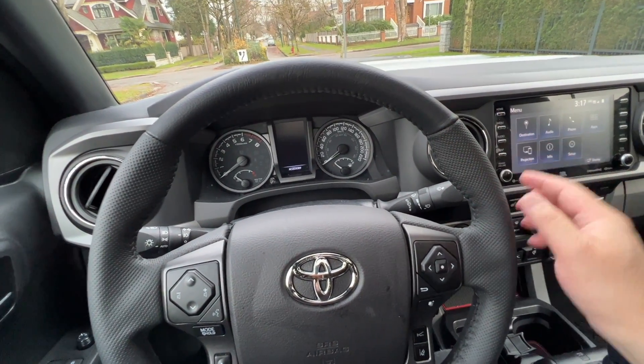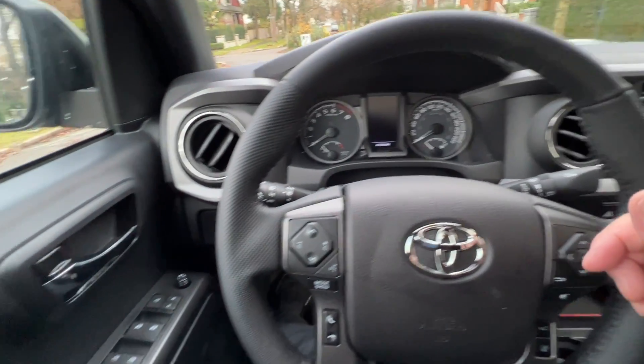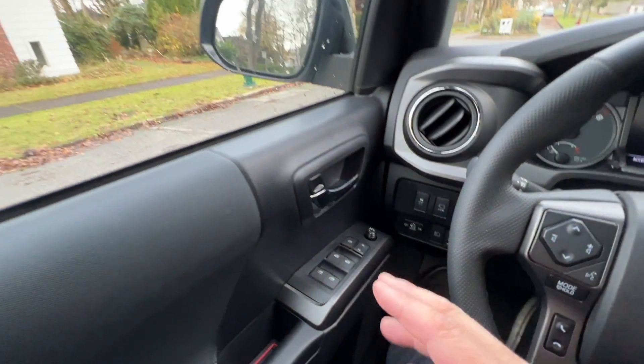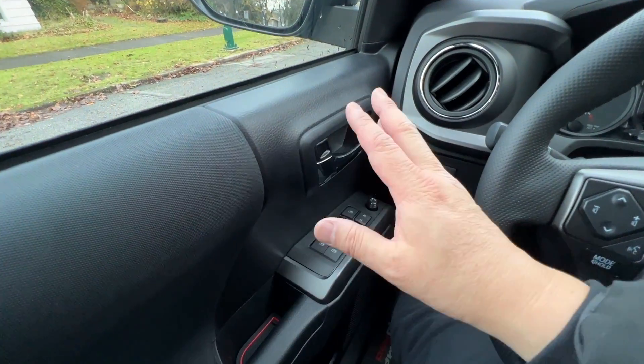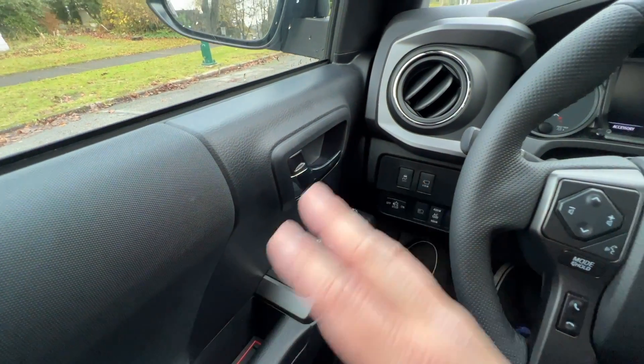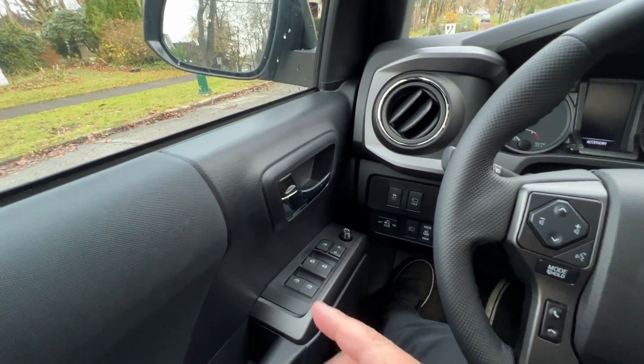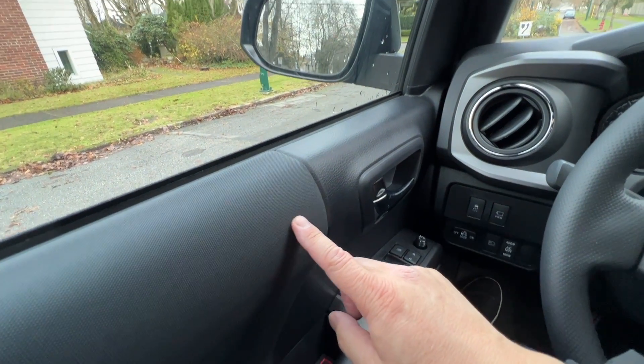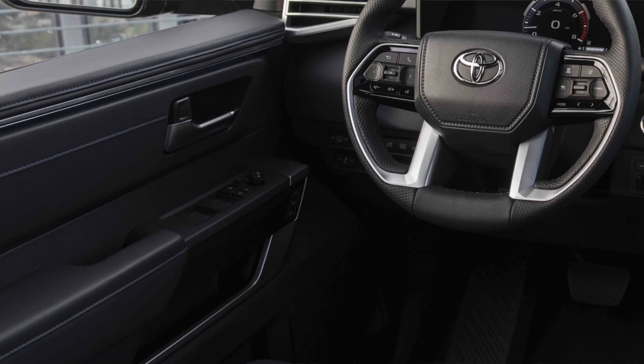In terms of switches and buttons, don't expect much change for the door, but it will look a little bit more modern. This is a really old-looking design — nothing wrong with it — but the new design should have a more modern look, much like what we're seeing in the Tundra. And then the whole dash would change as well.